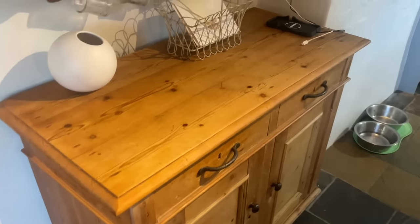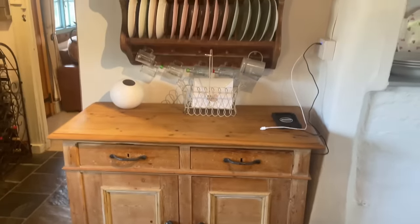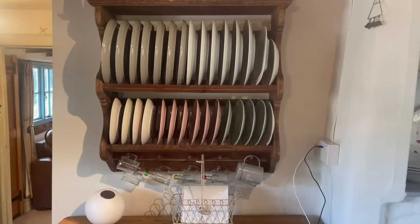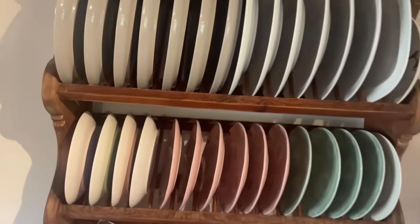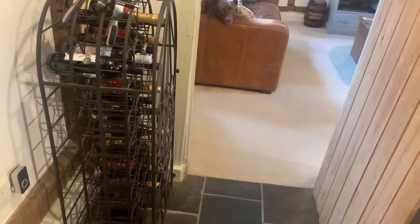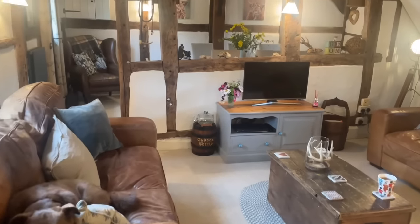This sideboard is where I keep my baking items. And above that, we have White Company plates, Denby plates, and plates from Cath Kidston. The wine bottle cage leads into the lounge.